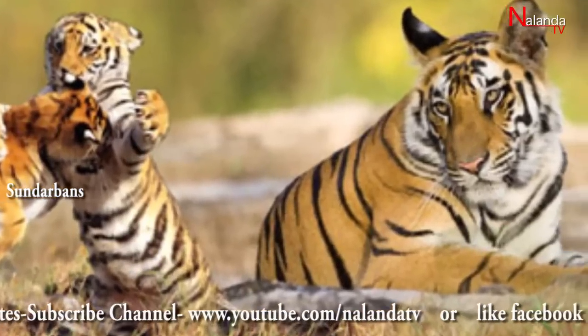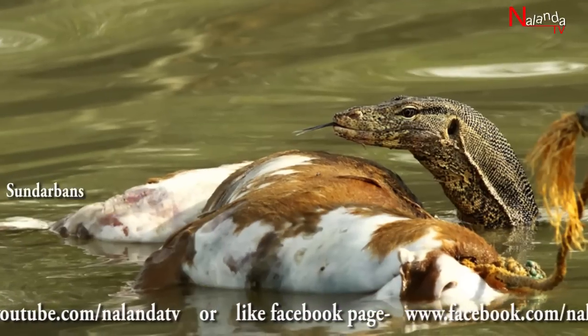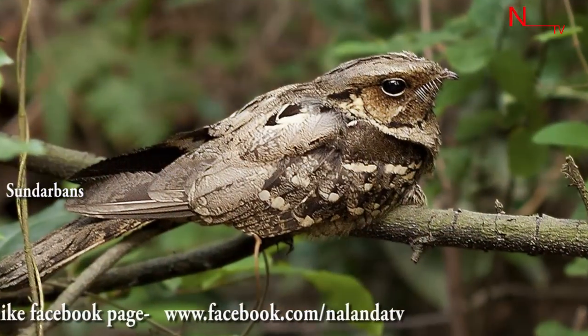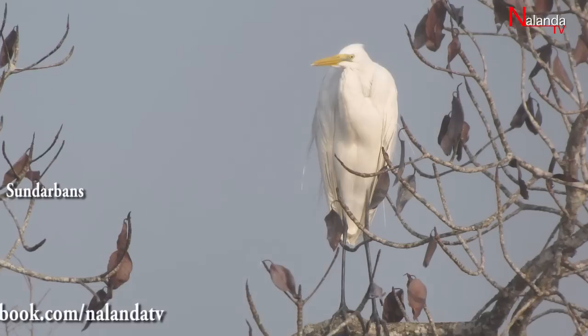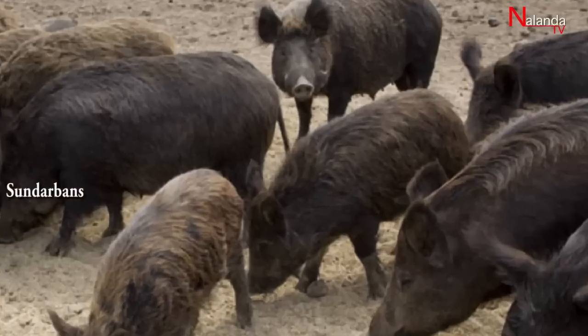In addition to tigers, the area is full of reptiles, birds, and other animals such as monkeys, wild boar, and deer.